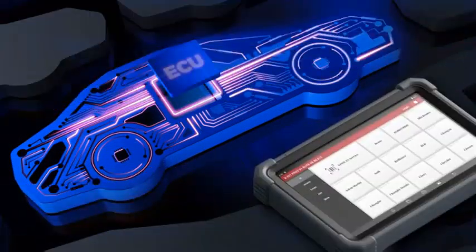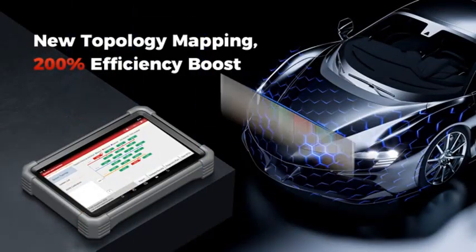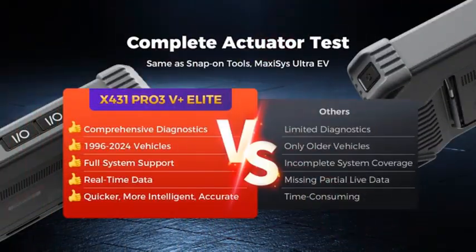Welcome back to my channel Autotech! Are you looking for the Top 5 Best OBD2 Scanners 2025? Here are my full reviews of the Top 5 Best OBD2 Scanners 2025.